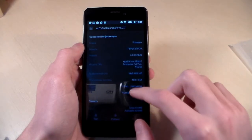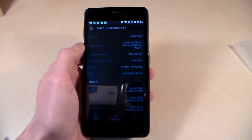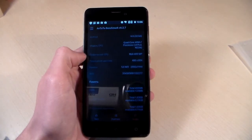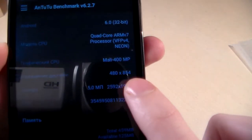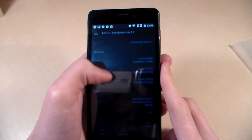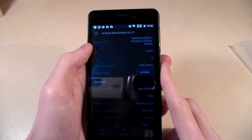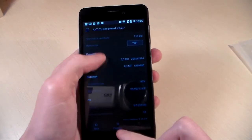About the phone: processor is Spreadtrum MSK 7731, CPU speed 1.3GHz, this is a quad-core processor. GPU is Mali 400MP. Display resolution shown on screen. Main camera is 5MP and front camera is 0.3MP.